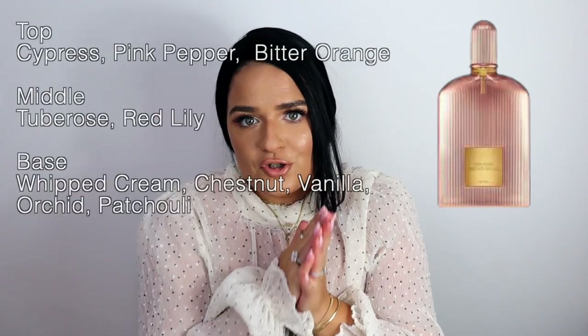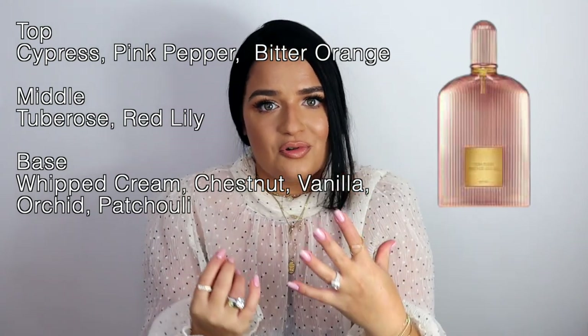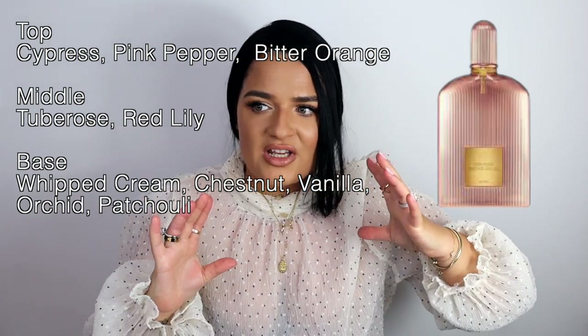Orchid Soleil takes tuberose in a sweet direction but they definitely put a lot of dustiness in there — the tuberose is very, very strong. It's not green at all; it leans sweeter as it dries down because they put a lot of whipped cream note into the fragrance. The initial spray is very cloying — a little bit like opening an old dusty wardrobe. This is not a safe blind buy; you really have to think about whether you want to wear this fragrance.